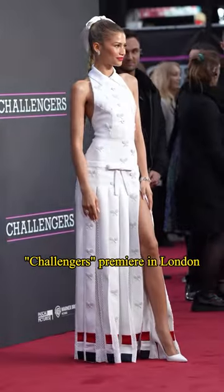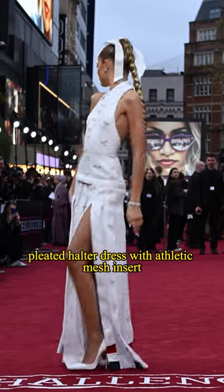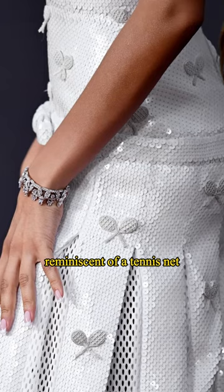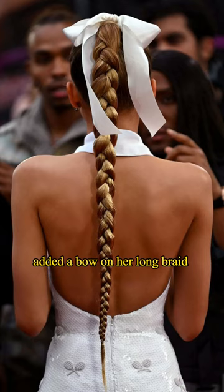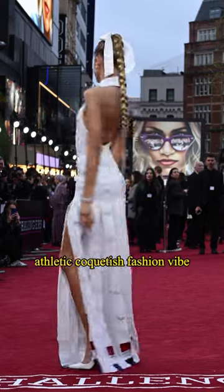Zendaya wore a custom Thom Browne ensemble for her movie Challengers' premiere in London. The outfit featured a wide scoop-in drop waist, pleated halter dress with athletic mesh inserts reminiscent of a tennis knit, and the dress also has tennis racket embroidery on the top. Her stylist, La Roche, added a bow on her long braid to complement the bow on the dress. The whole look creates an athletic, coquettish fashion vibe.